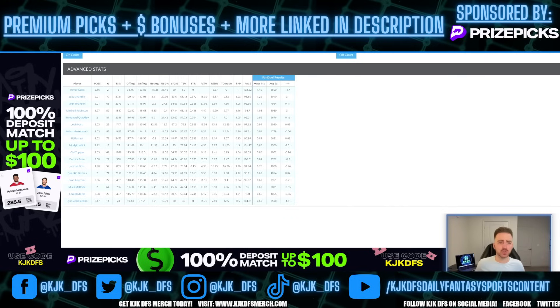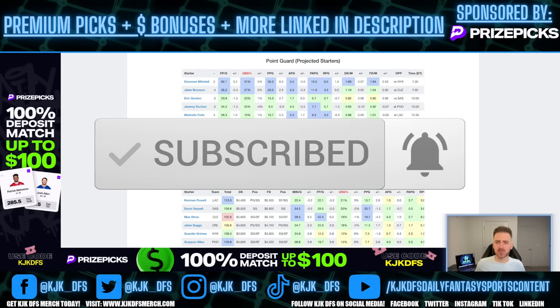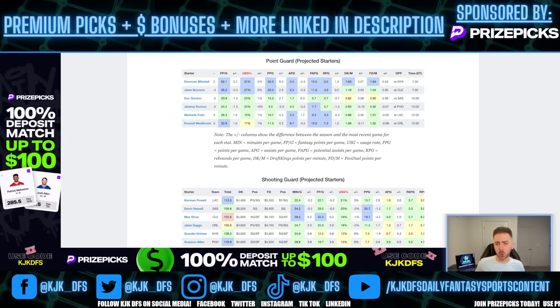I've got the numbers pulled up from last season for Jalen Brunson — last season you're looking at 1.11 fantasy points per minute over a much larger sample size. This season it's been down a little bit at only 1.04, and I'm expecting that to go up. The minutes have still been there — he's playing 32 minutes per game. He's a guy that's going to be out there for the low to mid 30s, putting up just over a fantasy point per minute.